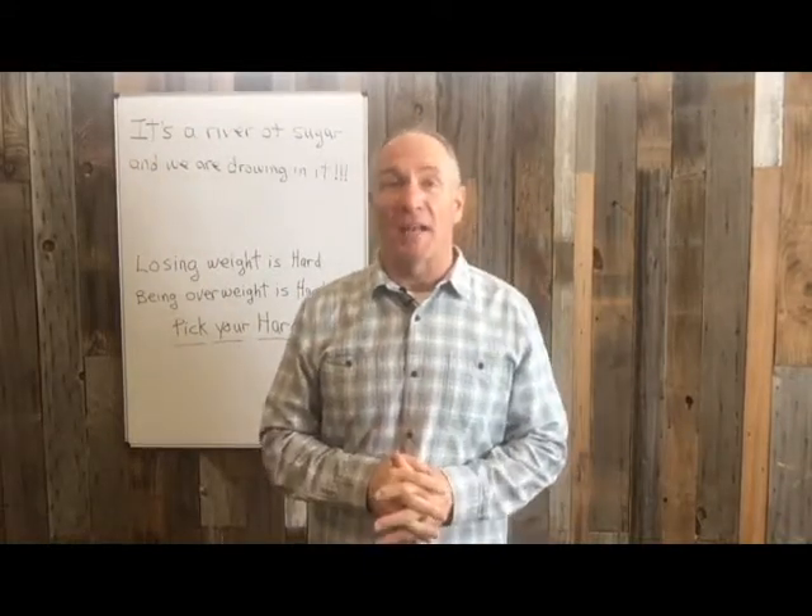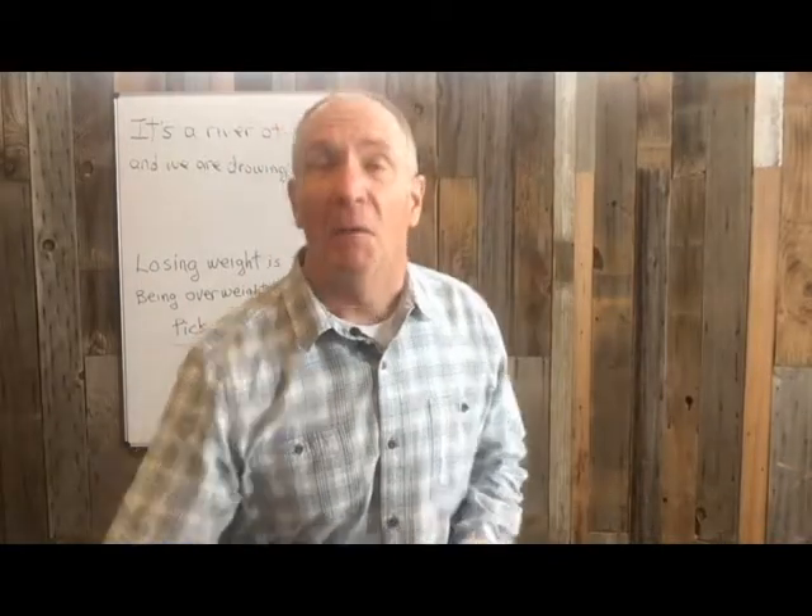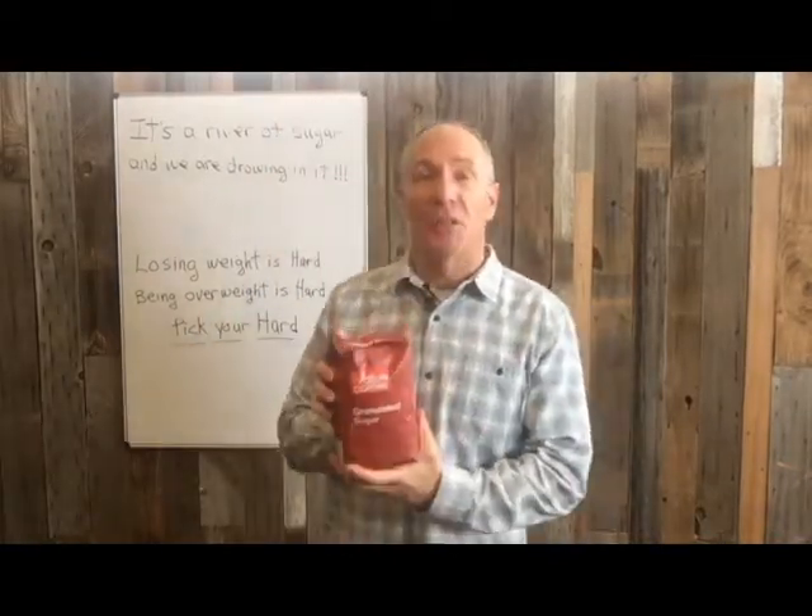Hi, I'm Dr. Zane Sterling with Dynamic Fat Loss. I'd like to speak with you today about one of my favorite subjects: sugar.